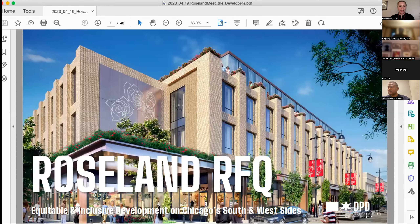Thank you everyone for sticking with us. We had a little disaster here, and thank you so much to Chippo for jumping in and getting us going. This is a Meet the Developer and Architect meeting for the Roseland RFQ. For the agenda today: welcome and introductions, talk about Invest Southwest, the RFQ process, then we'll meet the developers and architects, and wrap up with next steps. I'm Erica Selke, lead planner for the Far South region with the Department of Planning and Development.